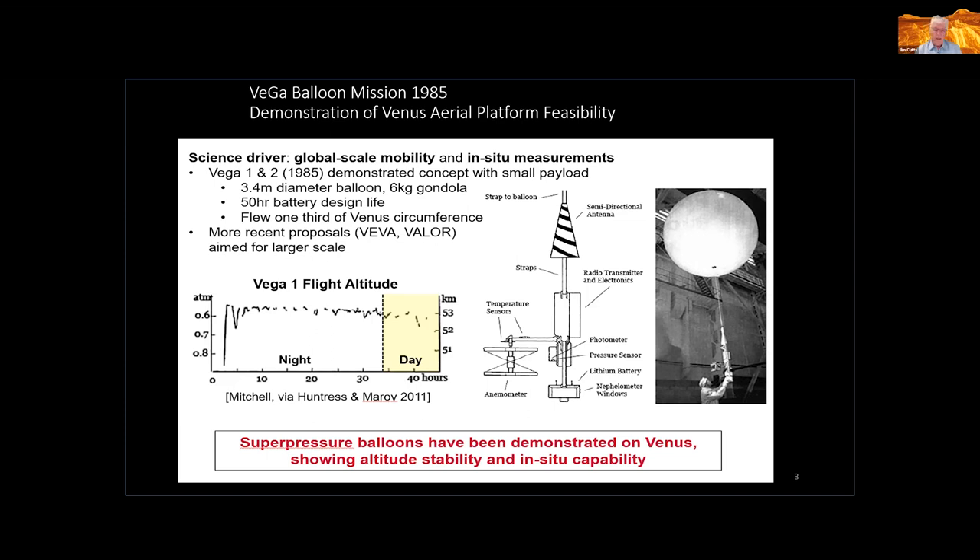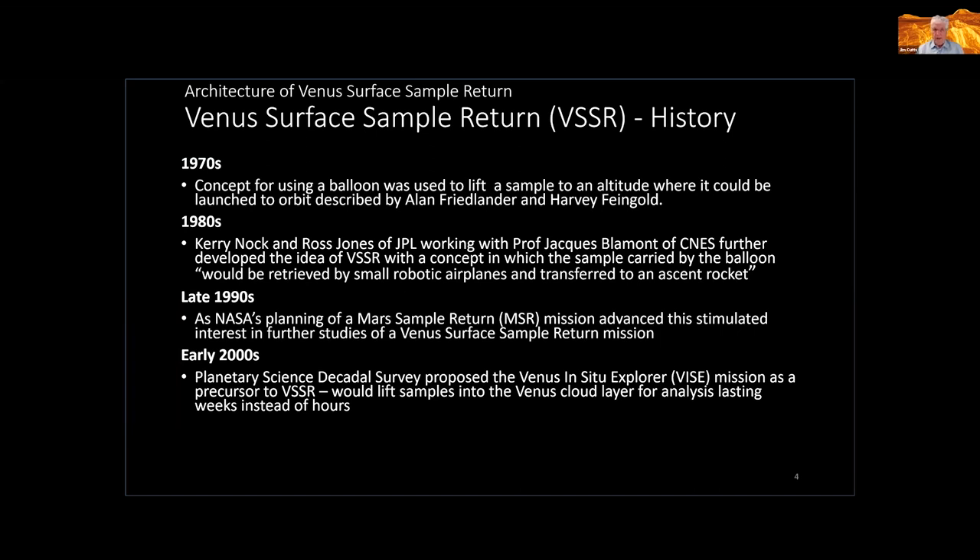The termination of the mission was not due to failure of the balloon but because there was no more power to operate. This was a so-called super pressure balloon — not a very high technology one by any means. One of the people involved in this came to work for JPL after the Soviet Union collapsed and told us quite a bit about it. It was very much a rush job, but it really demonstrated that this could be done, and JPL has since looked at various concepts for following up on this.